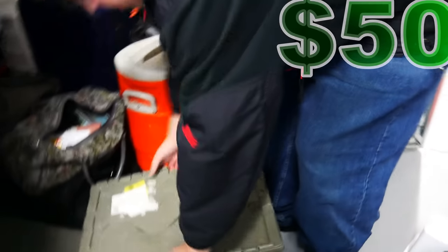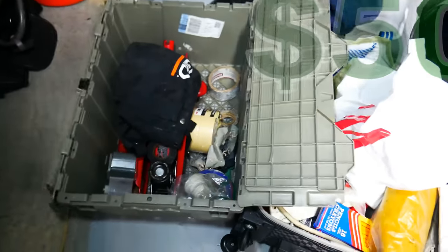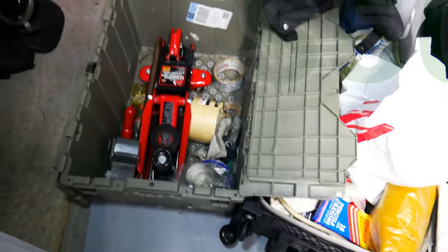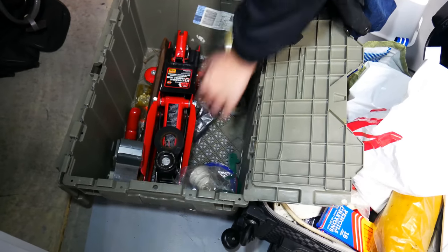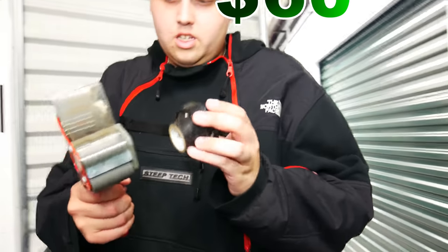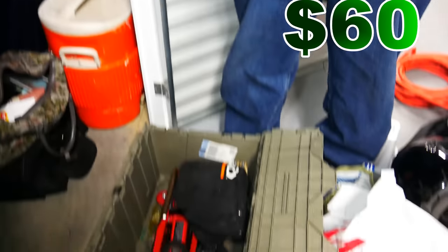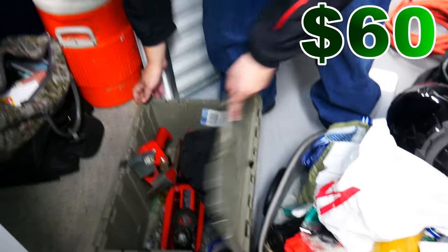Whatever this is, it's a little heavy. It's a jack. I haven't sold a jack but hey. That was just tape. If this works — we were just saying we needed one of these because they're like $10 or $12 and we never went to buy it yet, so hopefully that works. That'll be cool if it does.